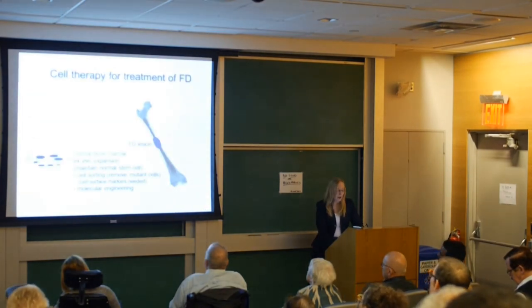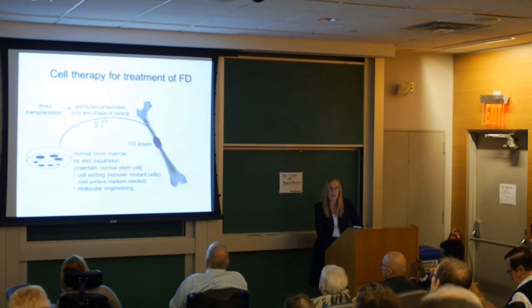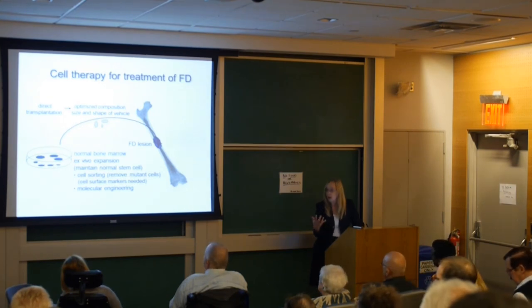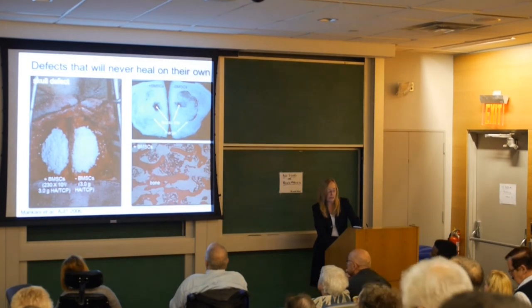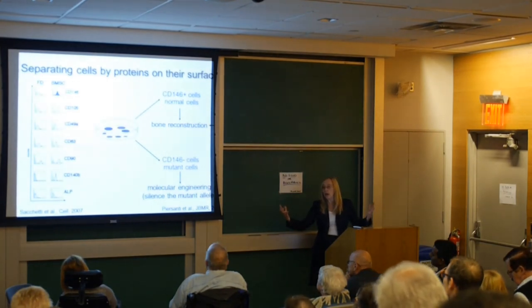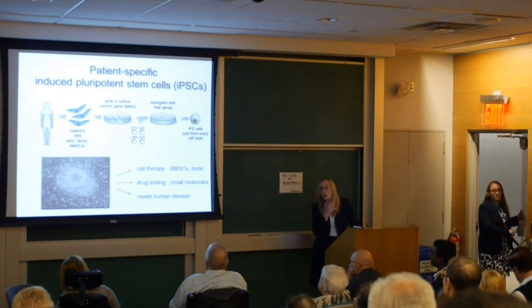Some other approaches we're considering are cell therapies for treatment of fibrous dysplasia. My group has spent a lot of time optimizing culture conditions and scaffolds for rebuilding a lesion. Because patients have some normal, non-mutated skeletal stem cells, we can think about ways of reconstructing local lesions at risk for fracture — separating cells based on surface markers to isolate abnormal from normal cells, then using those normal cells for bone regeneration of a local lesion. But as mentioned, we don't always have enough cells.